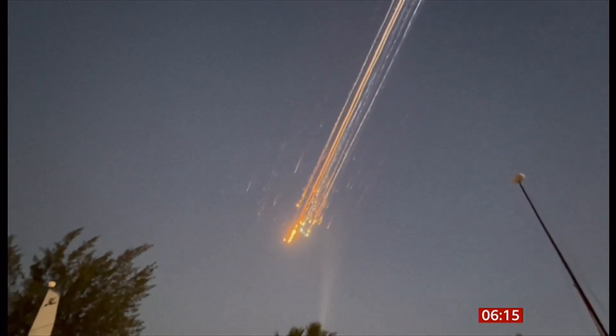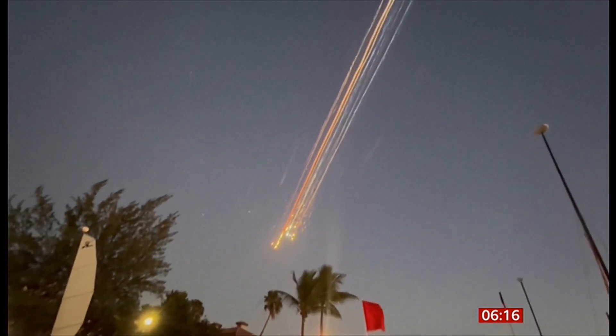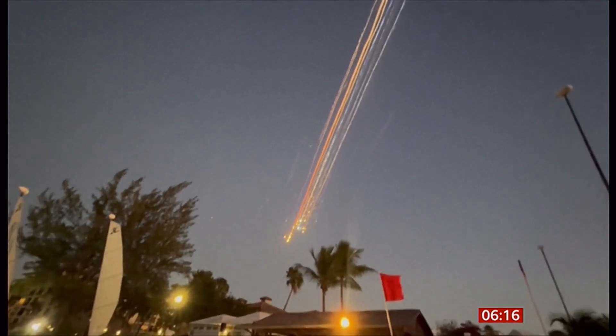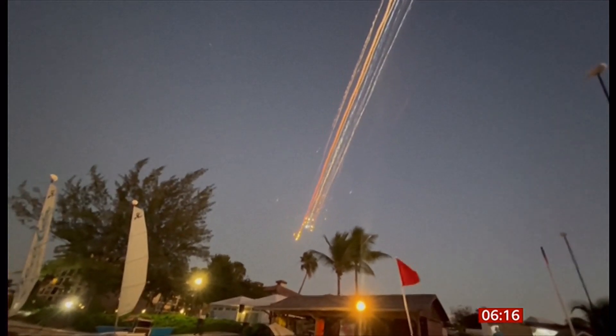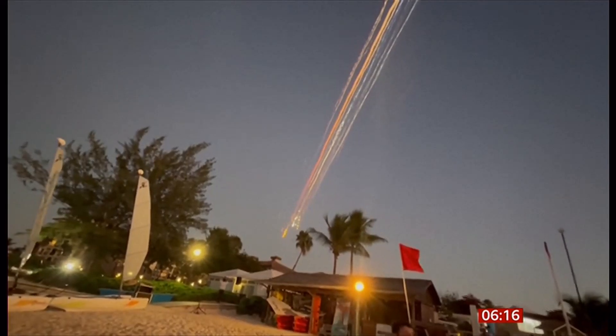This footage was filmed by a family that was on holiday in the Turks and Caicos. That in itself also looks incredible, even though it was essentially a failure — it did blow up. It looks incredible, also slightly disturbing. You don't want to be underneath that.